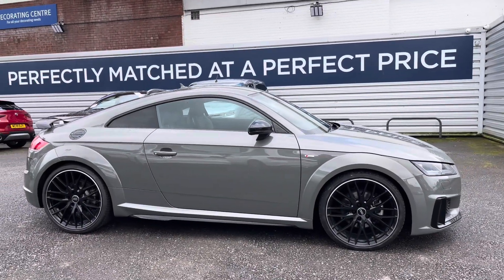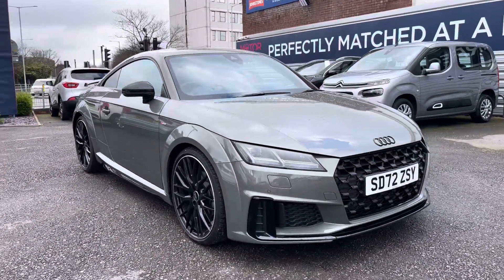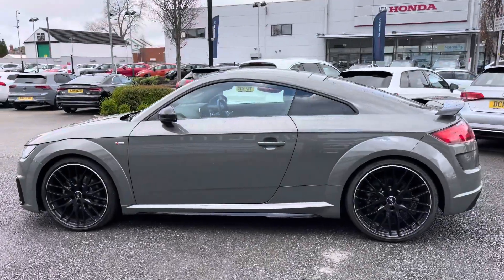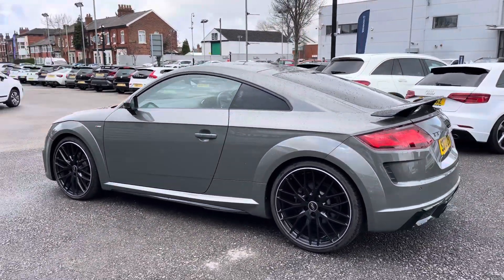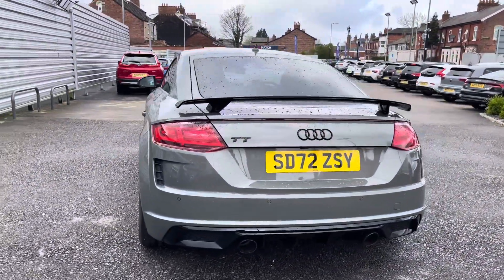Hi, my name is Daniel here at MotorMatch Stockport and I'm going to be taking you around this approved used vehicle. Here we have this gorgeous Audi TT 2.0L TFSI 40 Black Edition S-Tronic. This vehicle has currently done 9,732 miles and it's finished in the colour Kronos Grey. It's a super stylish looking sports car and it does come with some impressive optional extras as well.